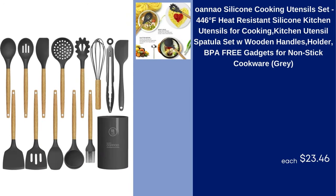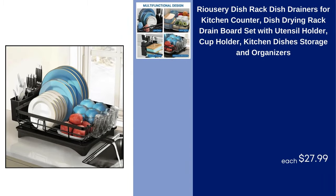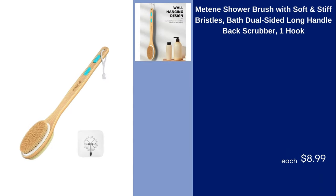OANOW Silicone Cooking Utensil Set 446°F Heat Resistant Silicone Kitchen Utensils for Cooking Kitchen Utensil Spatula Set with Wooden Handles Holder BPA-Free Gadgets for Nonstick Cookware Gray $23.46. Reousery Dish Rack Dish Drainers for Kitchen Counter Dish Drying Rack Drain Board Set with Utensil Holder Cup Holder Kitchen Dishes Storage and Organizers $27.99.